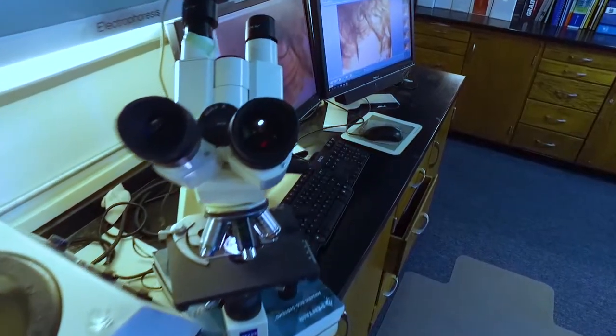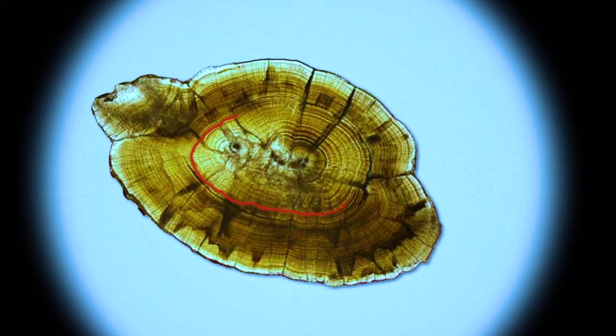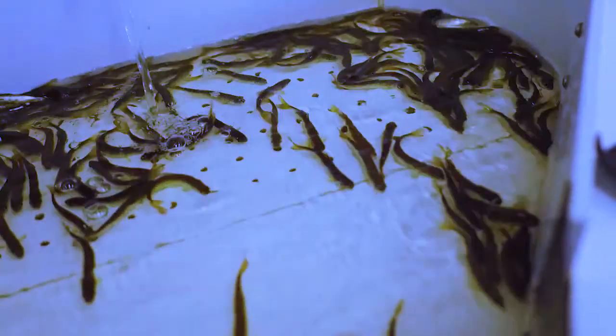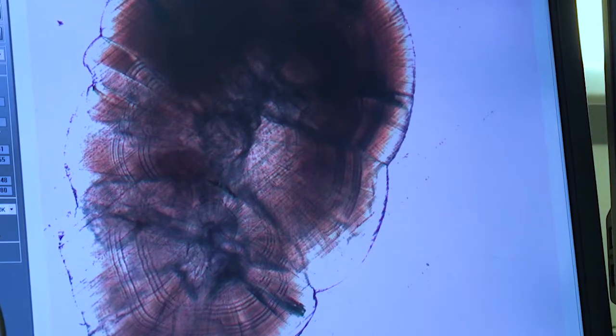An otolith is really a collection of calcium in the inner ear of a salmon. The otolith grows every single day and creates a ring, similar to the yearly ring on a tree. By changing the water temperature in the incubation trays at our salmon hatchery, we can slow the growth of that otolith and create dark bands.